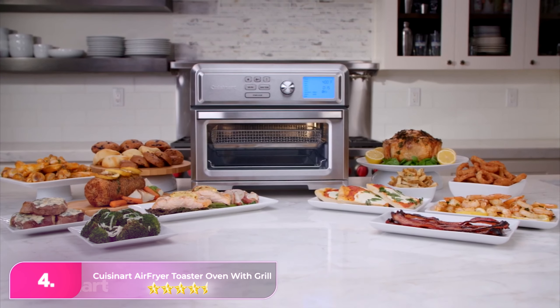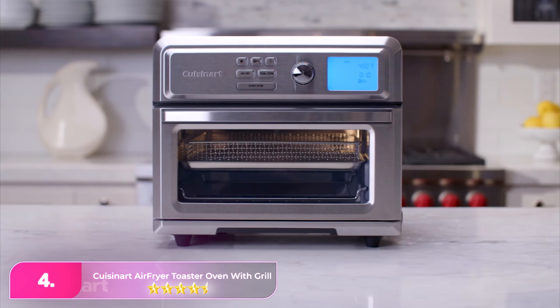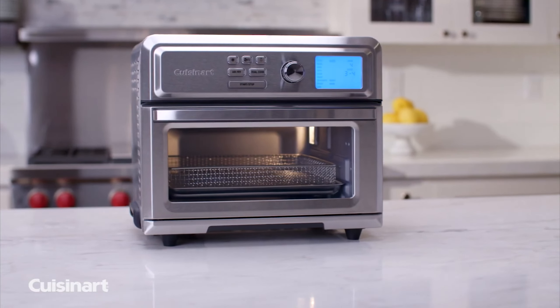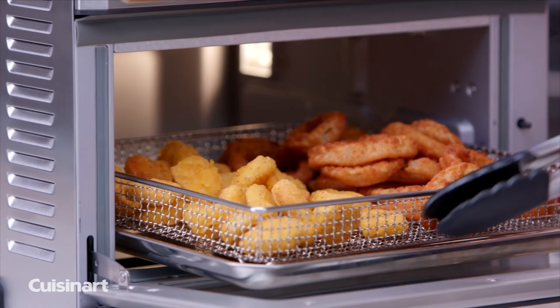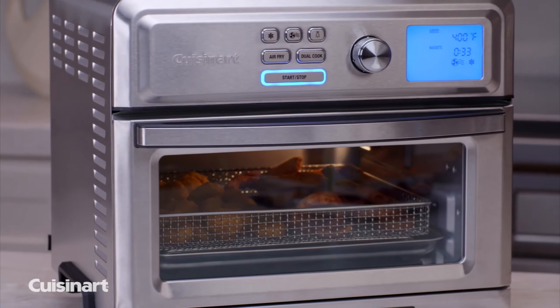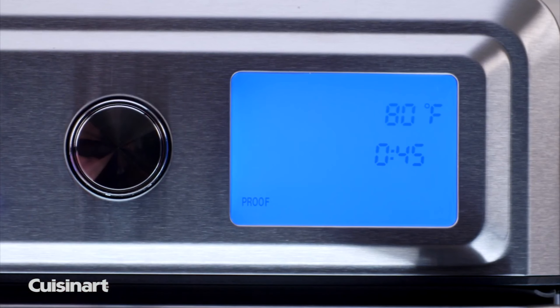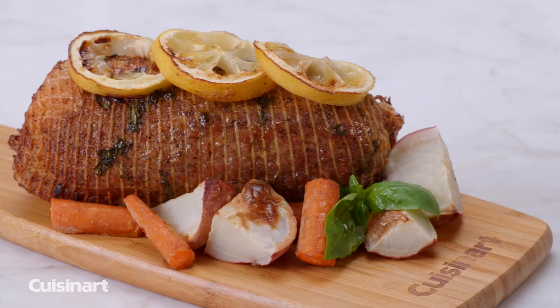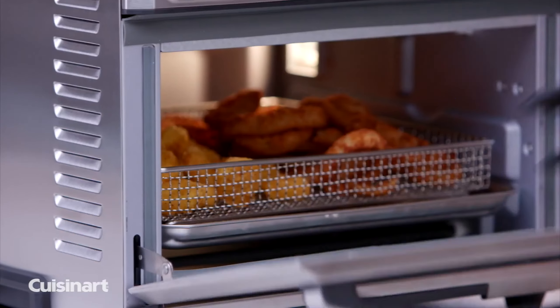Number four: the Cuisinart Air Fryer Toaster Oven with Grill. When it comes to small countertop appliances, it's hard to get more versatile than this unit. It has the ability to air fry, grill, bake, convection bake, convection broil, broil, warm, and toast foods, opening up a wide range of recipe options.